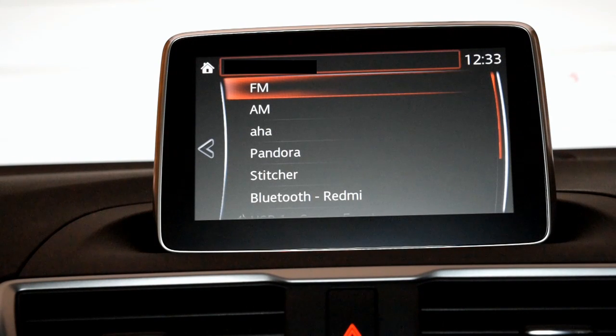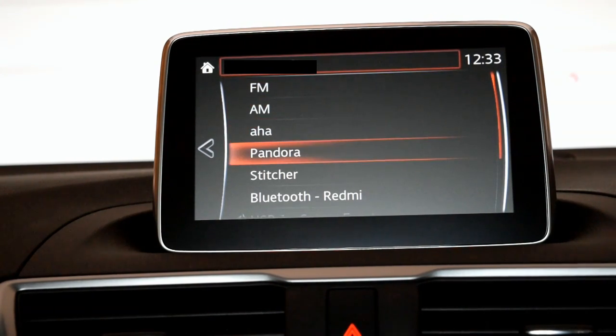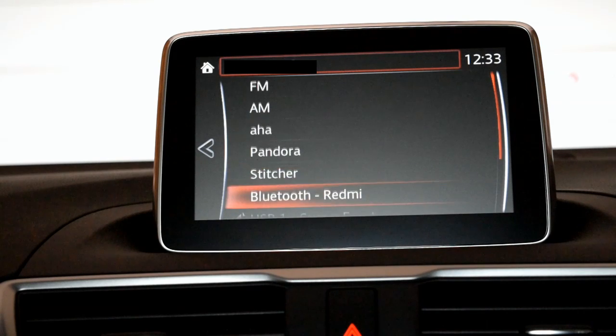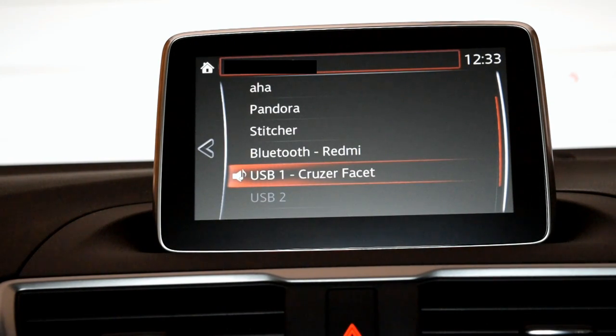In terms of listening to music, you've got seven options. You've got FM/AM radio, you've got AHA, Pandora, Stitcher, Bluetooth through your phone, a USB port, and also at the bottom you've got the CD player. Seven ways you can listen to your music, so that's really good.